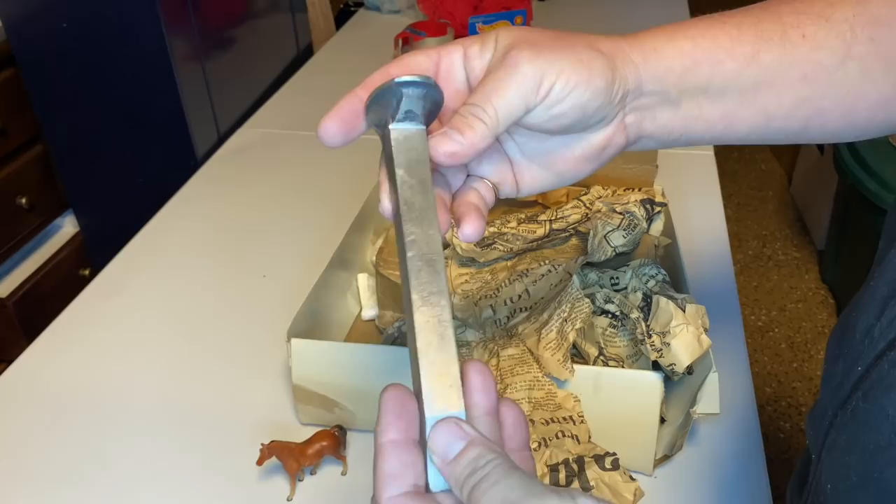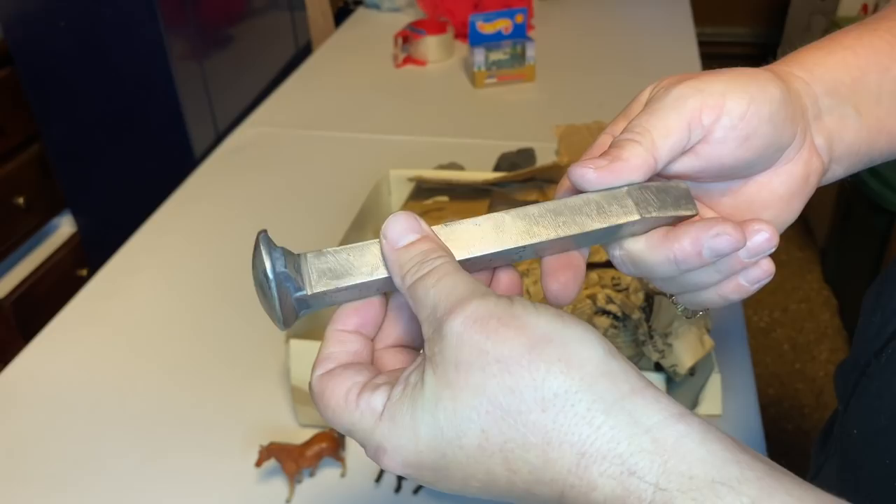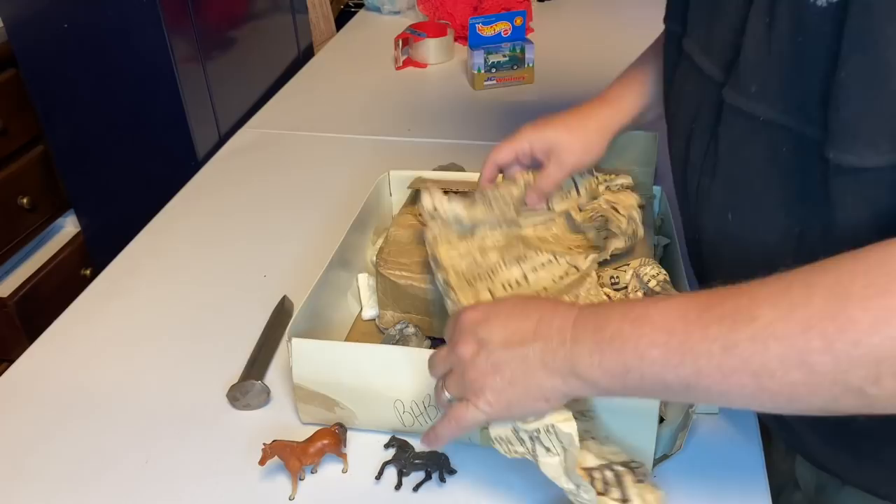That's a railroad spike, right? Does it appear to be used, or did someone clean it up? I don't know. It's sharp, it's really sharp — it's like brand new, I guess. That's a little different.